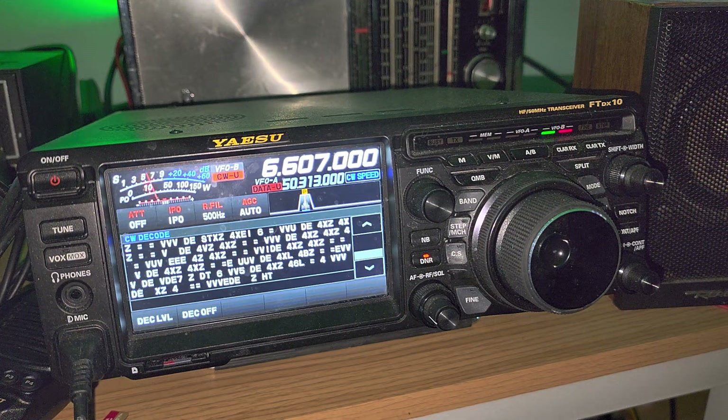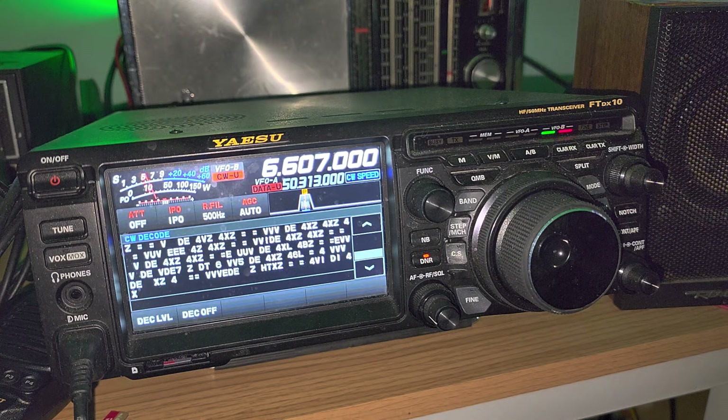Same from Greece: VVV, calling all stations, DE, from, SVO — Sierra Victor Oscar — which is the call letters of the Greece Marine Broadcast Station.